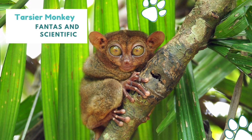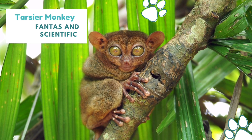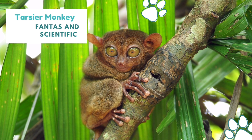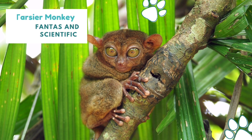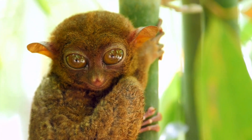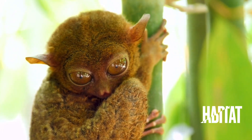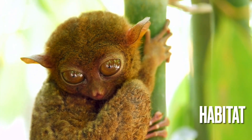In this video we will talk about the Tarsier monkey. A Tarsier is any of the about 13 species of small leaping primates in the family Tarsiidae, that can only be found on certain islands in Southeast Asia, including the Philippines.